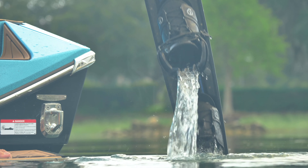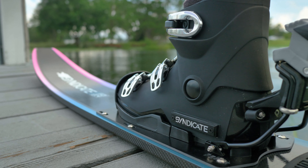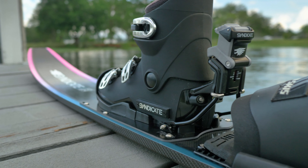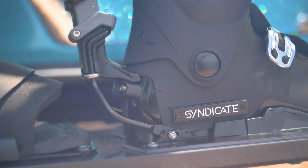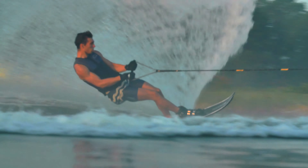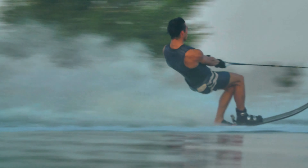We know that having a good ski under your feet is only part of the equation. Boots are integral. They connect you to the ski and make the difference between a perfect setup and the worst setup. That's why HO dedicates an incredible amount of time and detail to our entire boot line.